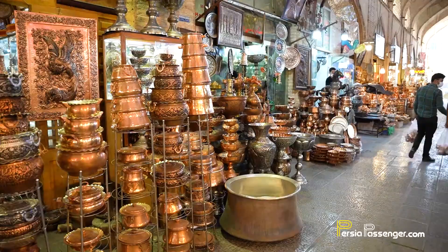Nothing rounds up an overseas trip better than buying a few souvenirs, just like the souvenir itself and the memory of exploring a new destination.